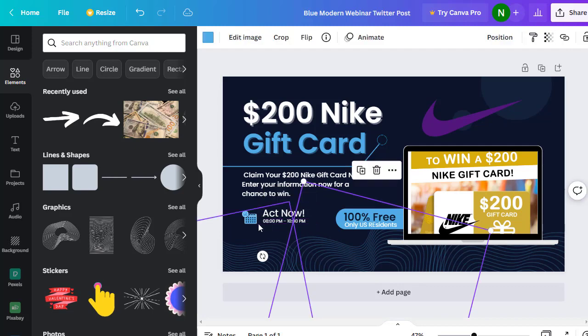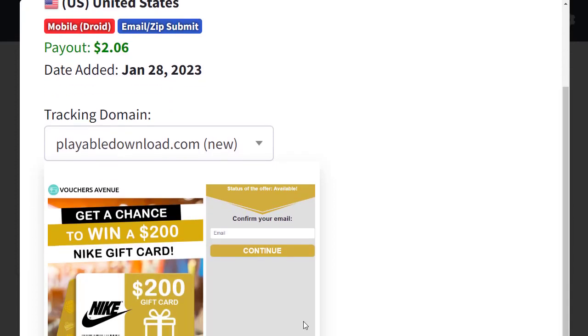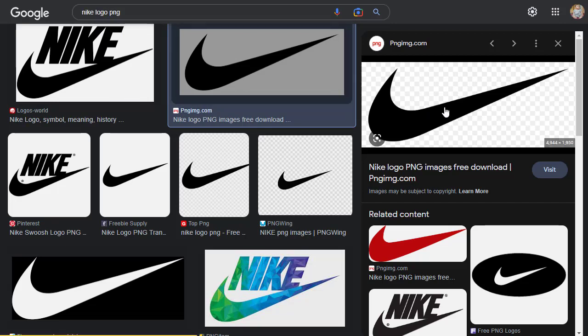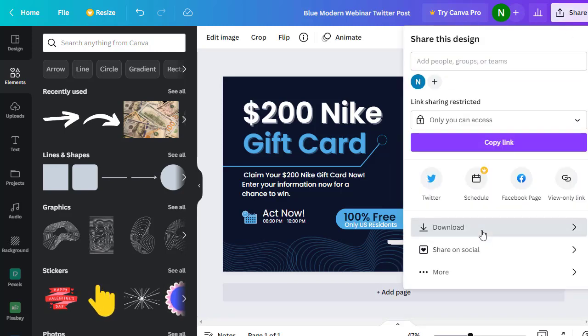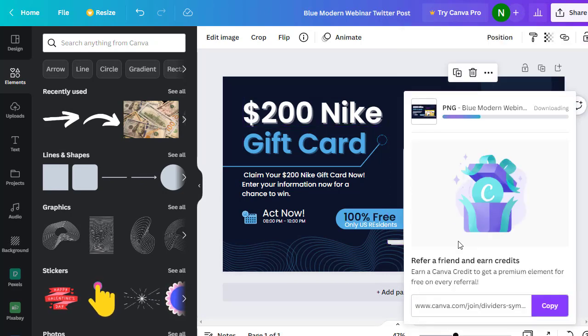The offer is only available for US people. I also added the image of the gift card — I searched for the Nike logo PNG on Google, downloaded it, and re-uploaded it into the design. Once the design is done, click the Share button, then the Download button to save the image to your PC.